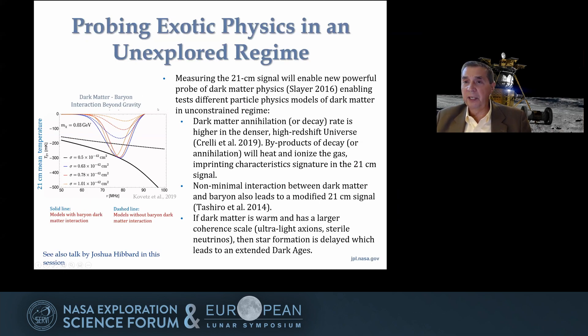One very exciting capability is probing new exotic physics in this unexplored epoch of the universe. What we'll get out of the DAPR or Lucy payload is a spectrum — radio power versus frequency — showing various models of large absorption features that are expected. New physics influences what we see. For example, dark matter: if dark matter self-annihilates or decays, as many models expect, that will show up. Non-gravitational interaction between dark matter and baryons will also show up, as will different flavors of warm and cold dark matter.